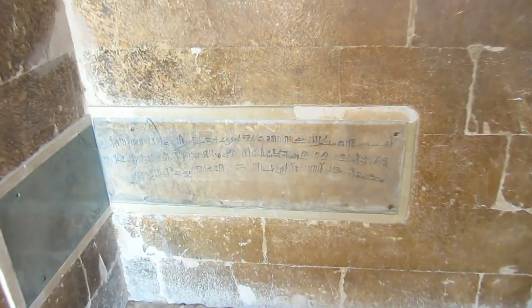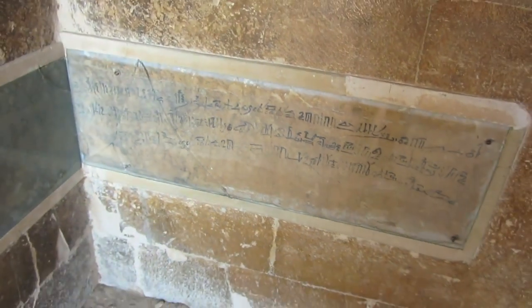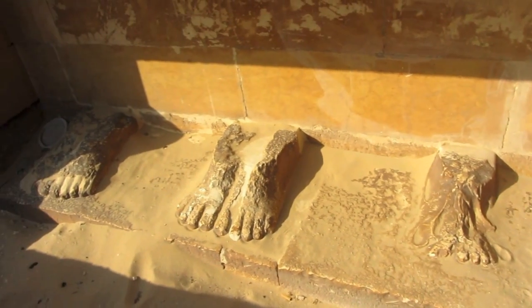And in here, you notice some what looks like really important art — it's actually ancient graffiti. Apparently they said that they came here and they really enjoyed it. There used to be a statue of the king here, but now all there's left is some feet.